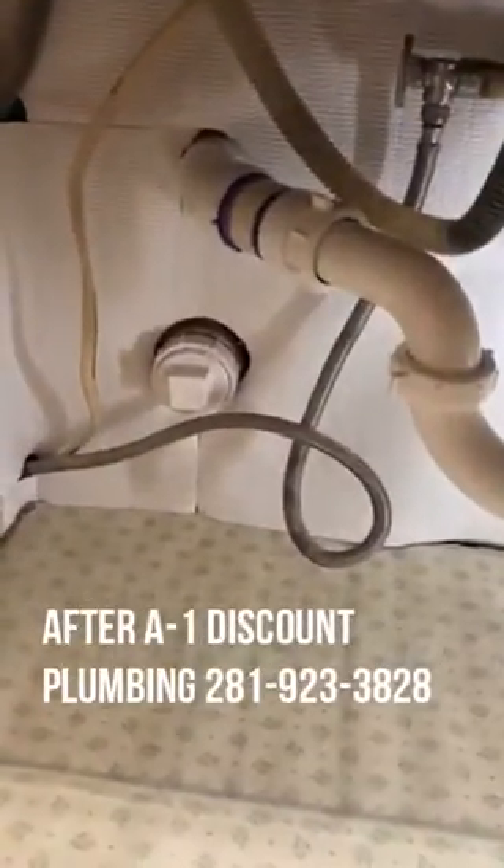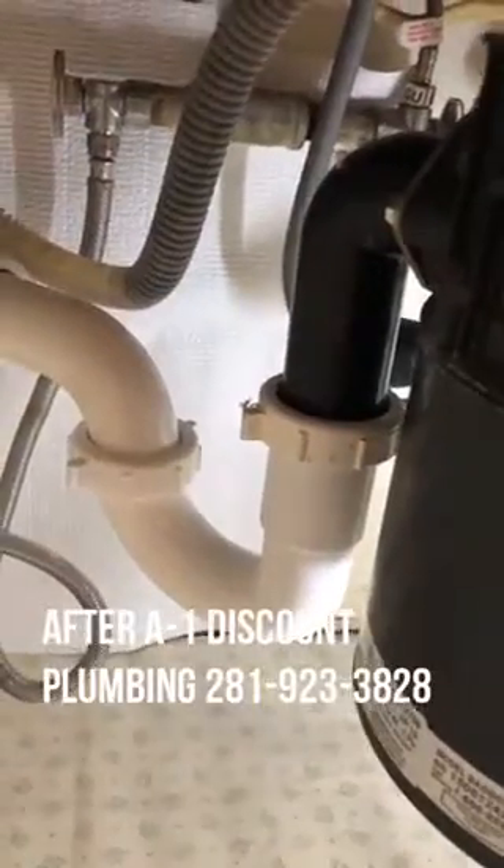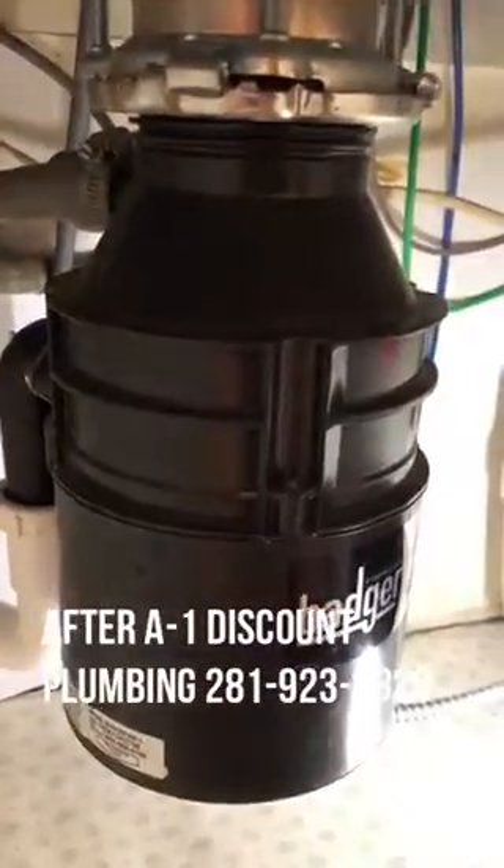As they looked at the clean-out valve, Brandon's team noticed that this needed to be changed. And so now the sink is draining a lot better.